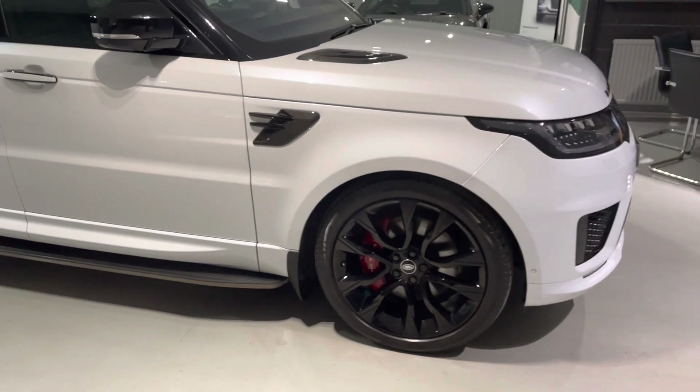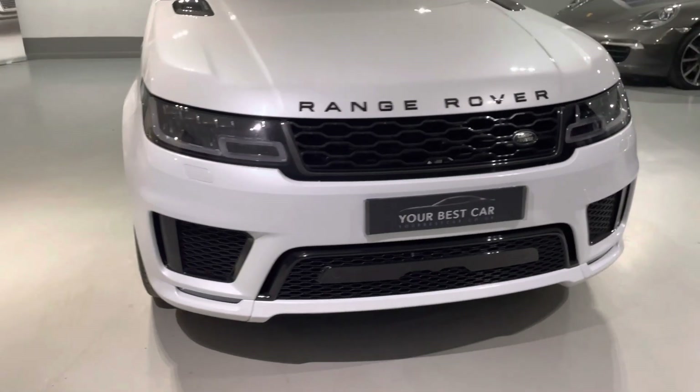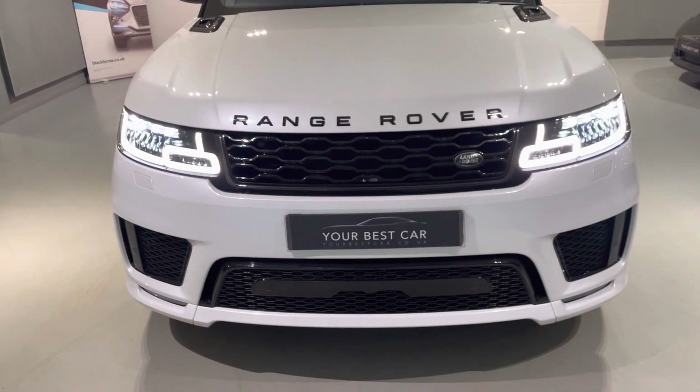We also take any part exchange, even if your car's on finance — not a problem. We can arrange for your old payment to stop on your car and your new one to start on this Range Rover Sport. One more time with these lights — unbelievable. Right, let's have a look inside.